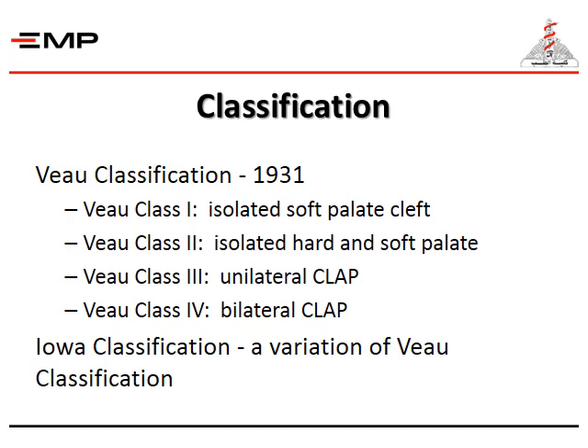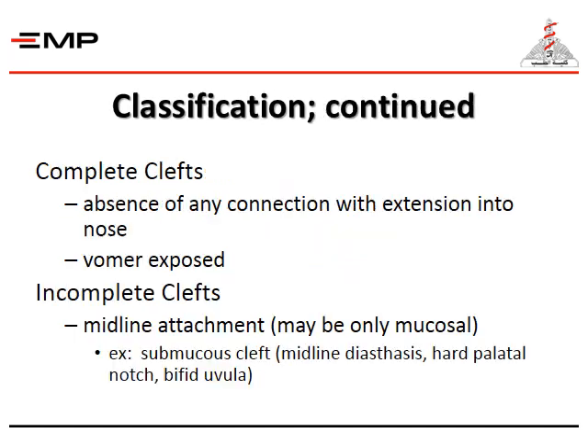For the classifications, we have the VAU classification, where Class 1 is an isolated soft palate cleft, Class 2 is isolated hard and soft palate, Class 3 is unilateral cleft lip, and Class 4 is bilateral cleft lip. For complete clefts, there is absence of any connection with extension into the nose, where the vomer is also exposed. In incomplete clefts, the midline attachment may be only mucosal — for example, the submucosal cleft, with midline diastasis, hard palate notch, and bifid uvula.